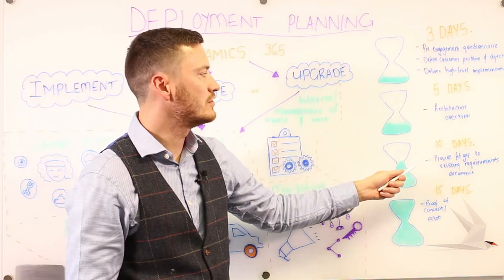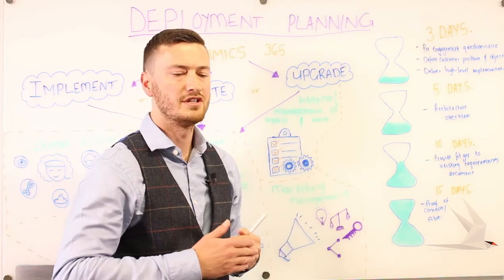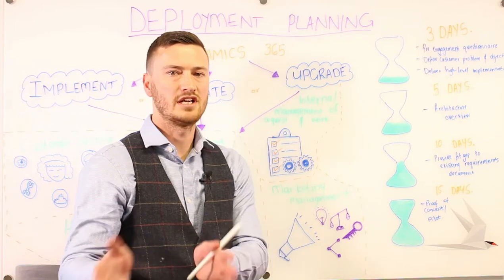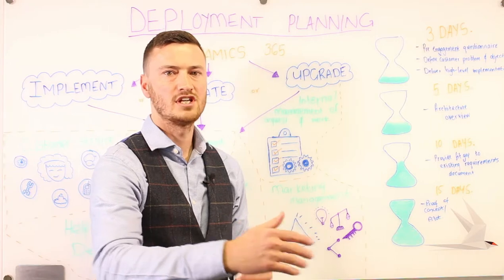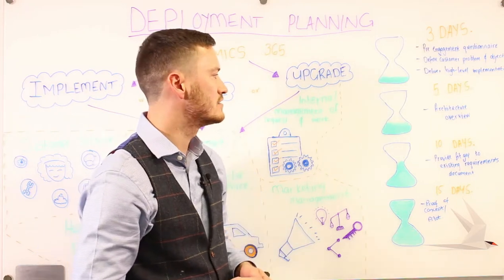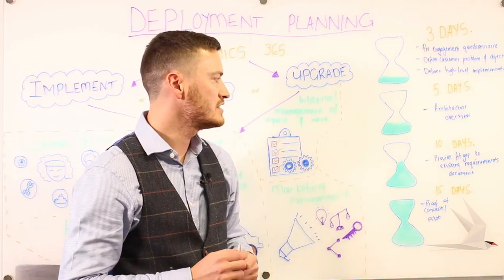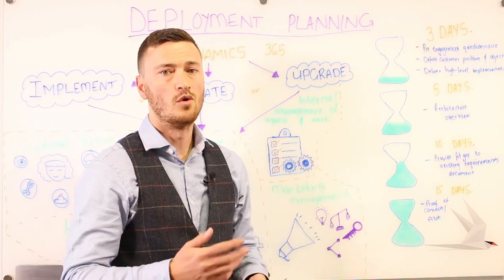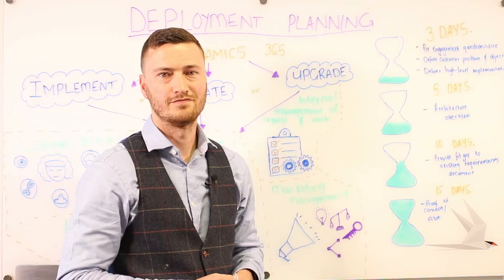Within ten days, we would give you a fit-gap analysis as well — that would be to list out all of the requirements that you have and map them to Dynamics 365 functionality, to show you where it would be standard functionality, configuration-based, or custom development required to meet your requirements. If you choose a 15-day engagement, that would allow us to help you build a proof of concept, or you could start with a pilot phase if you wanted to actually take it into production.